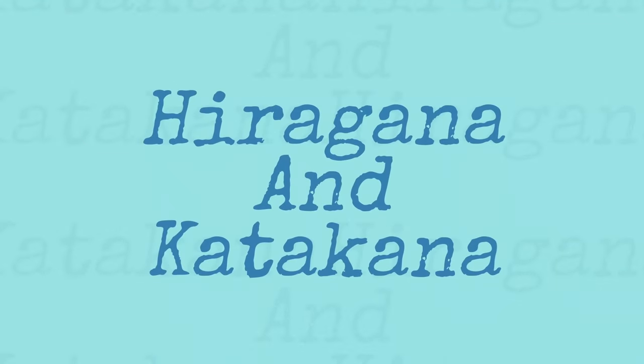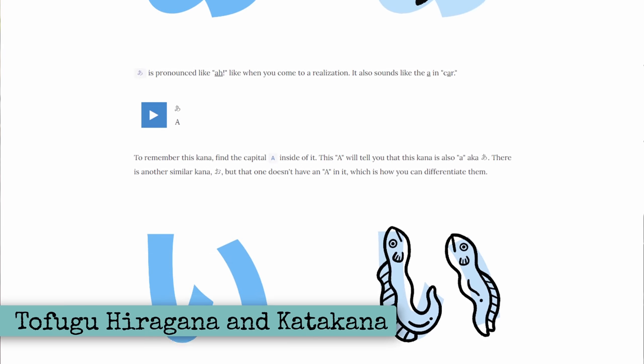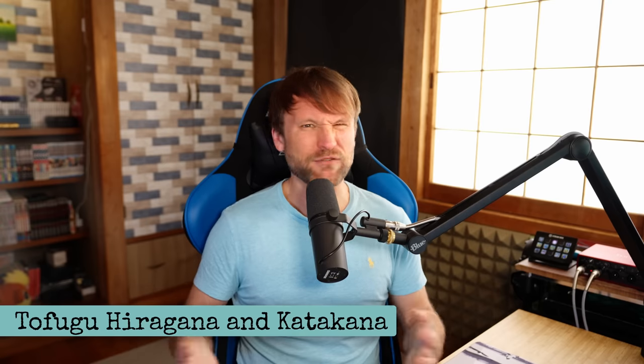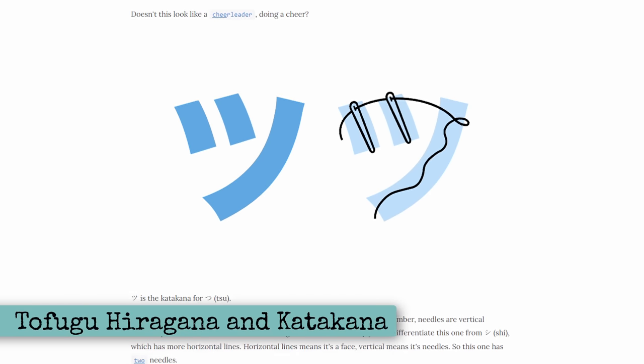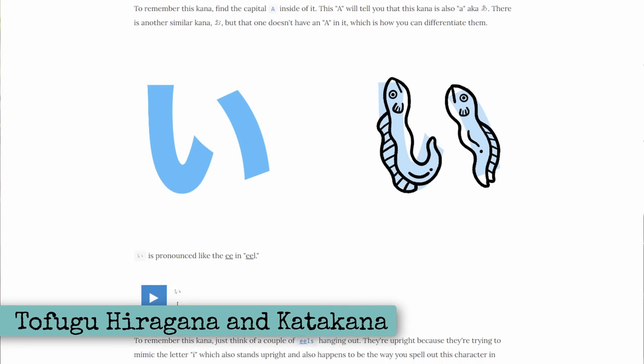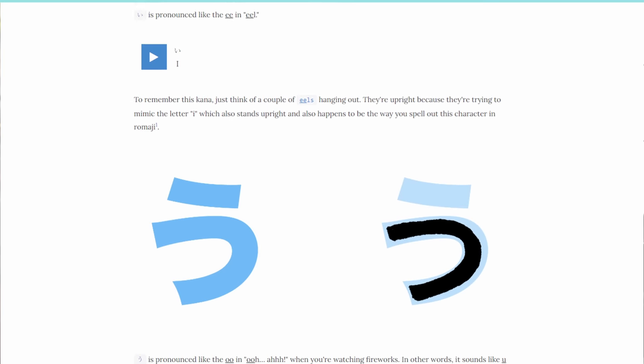I'll also show you two amazing tools that aren't free, but that you might already have. You just might not realize how great of a Japanese learning tool they are. The Tofugu blog posts for learning hiragana and katakana are where pretty much everyone should start. Throw away roman characters and learn the hiragana and katakana before you do anything else. It will make your life easier in the long run, and this website teaches it great.